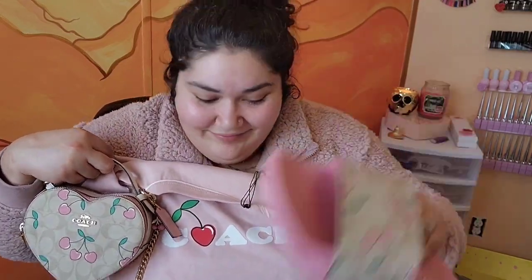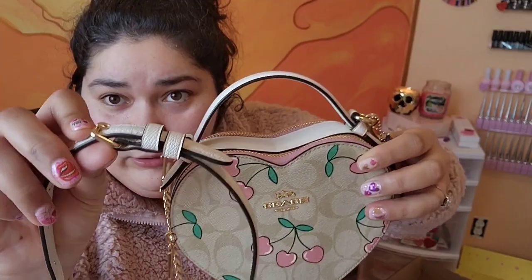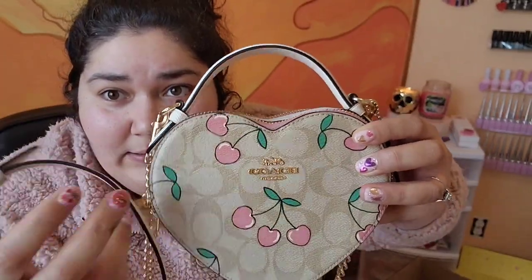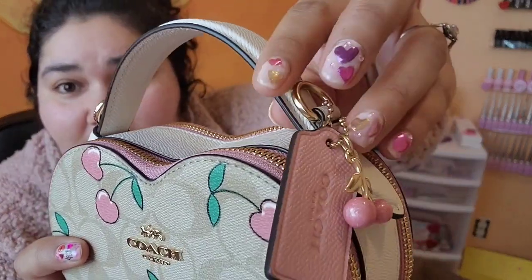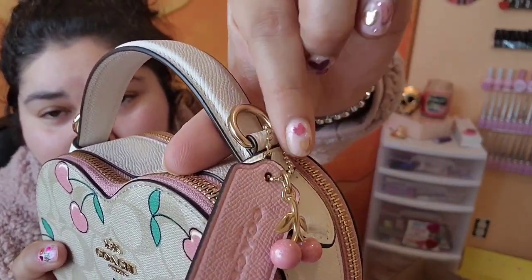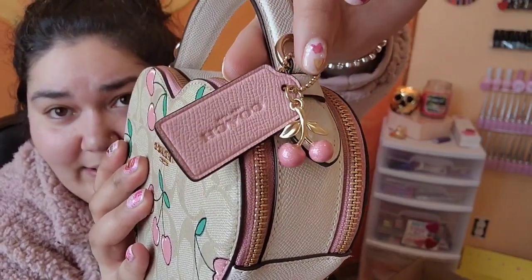So do you want me to open up the purse? It comes with this strap — beautiful buckle accent — and it's detachable, so you don't have to wear it with the strap on if you don't want to. I like it with a strap, or you can just carry it around like this. And check out this cute little charm!